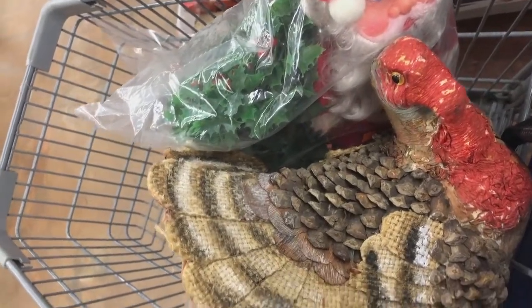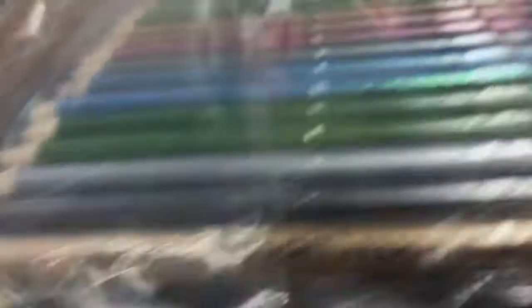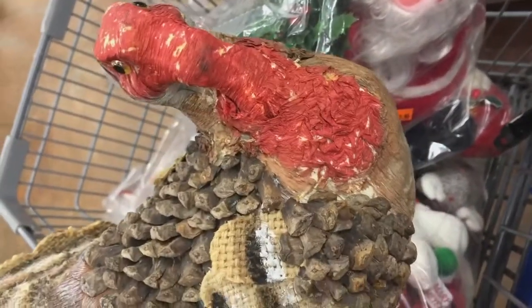So I picked up some really cool stuff like this really weird turkey. It's kind of handcrafted so you can see them in the background. And I got some pencils that are Prismacolor pencils which are good but they're the glittery kind, or shiny kind.